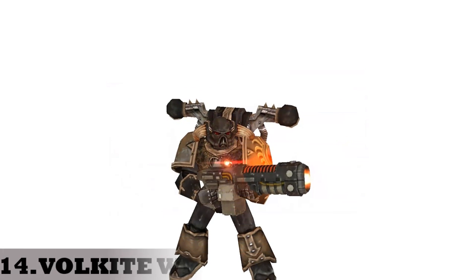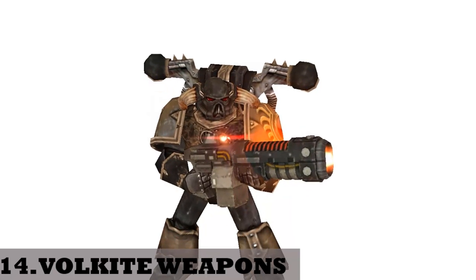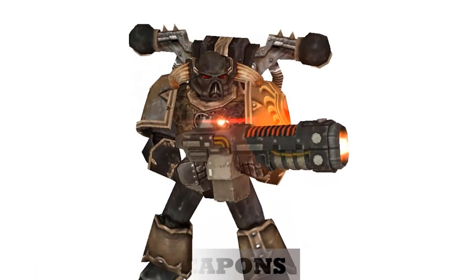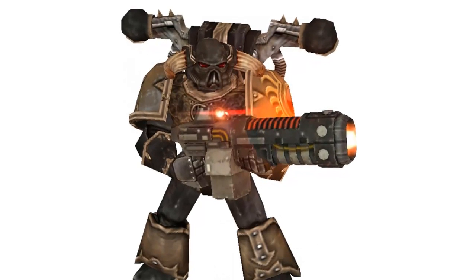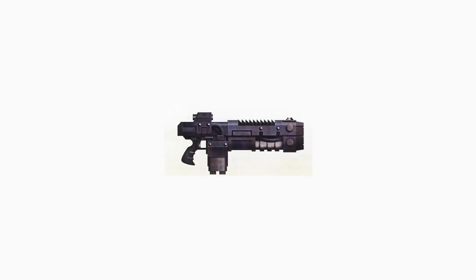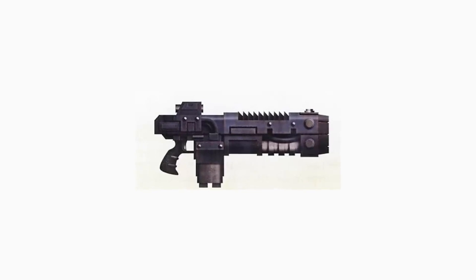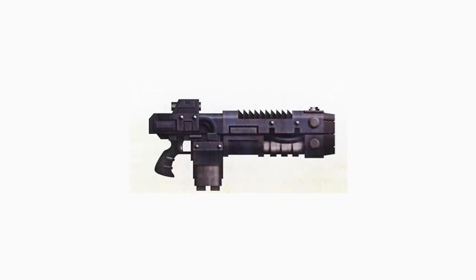14. Volkite weapons. These are basically thermal flame weapons, but instead of fire, a concentrated beam of extremely hot particles is directed at the target at subsonic speeds. They possess considerable killing power, surpassing most other armaments of their size — they can even penetrate a Space Marine's armor in a single shot. However, the Volkite is an extremely hard weapon to manufacture.